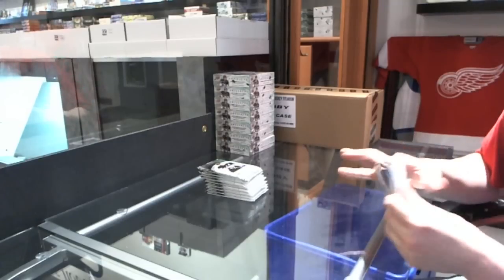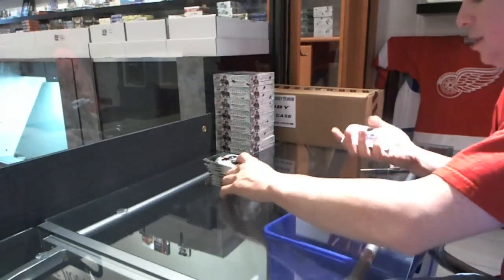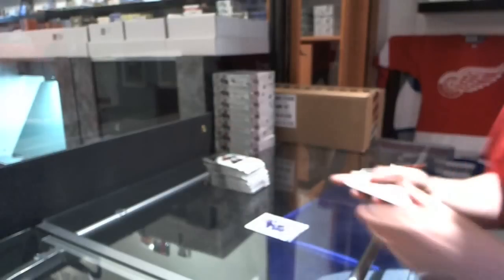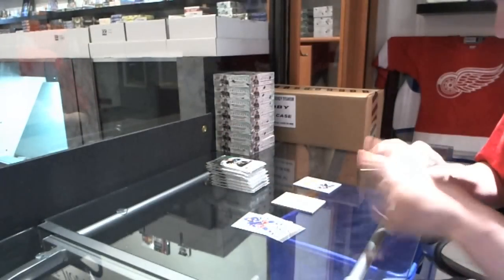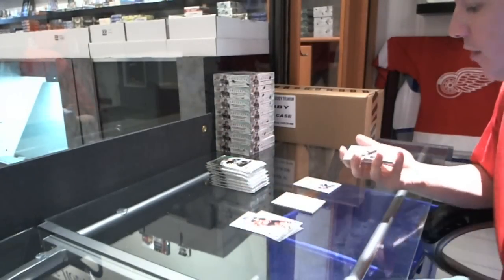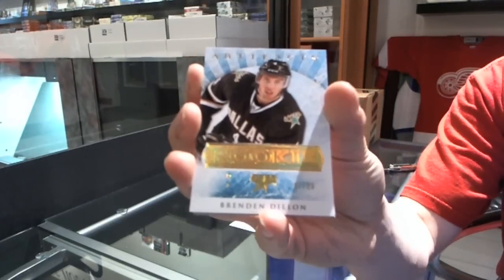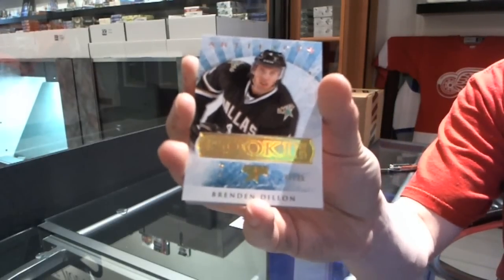While I'm breaking, if anybody wants any spots on the other two, please post to the thread. We start with the Frozen Artifacts for the LA Kings — Jeff Carter. We've got a gold rookie, number 1 of 25, for the Dallas Stars — Brendan Dillon.